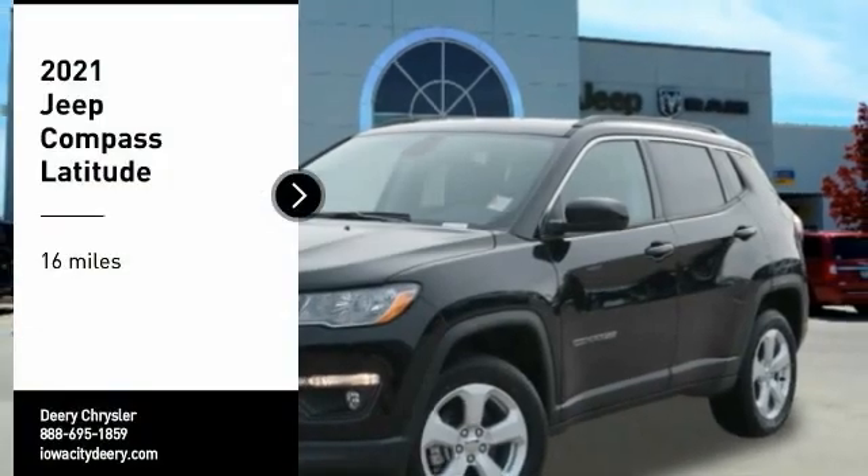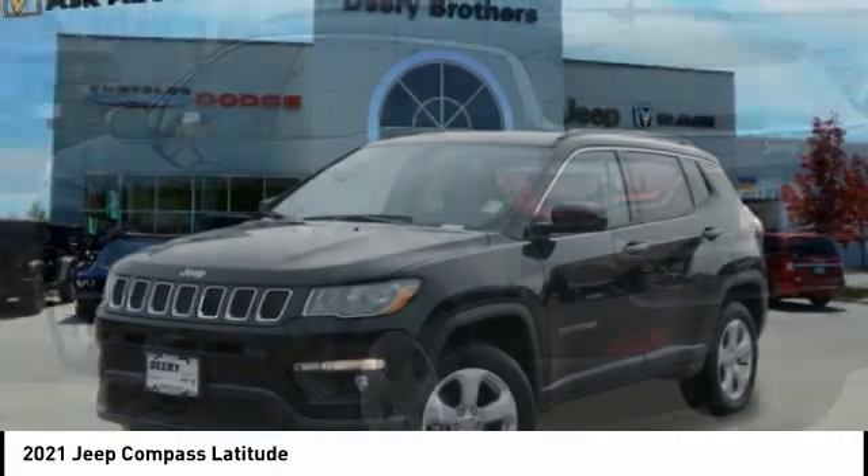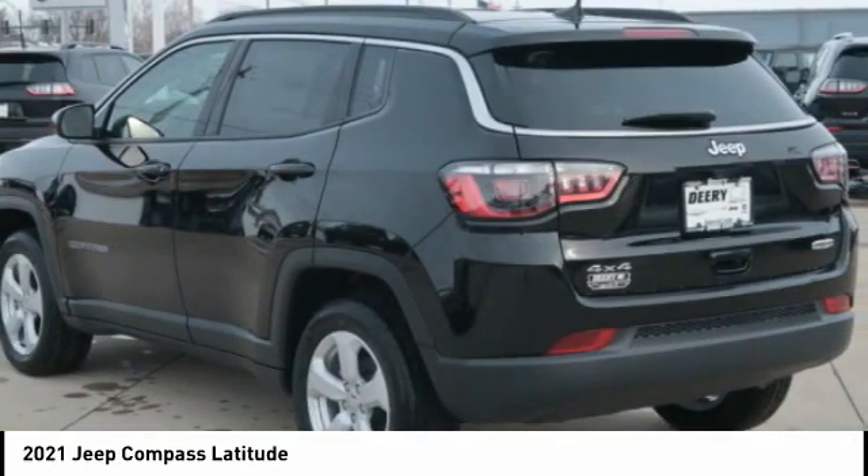Take a ride in the 2021 Compass. The Jeep Compass has a solid, sophisticated 16-valve engine.